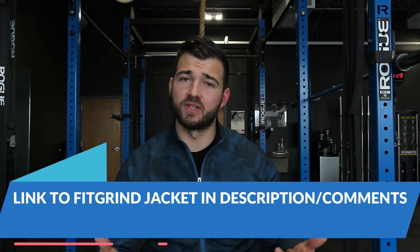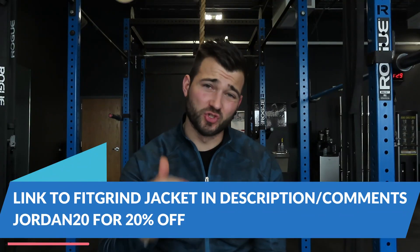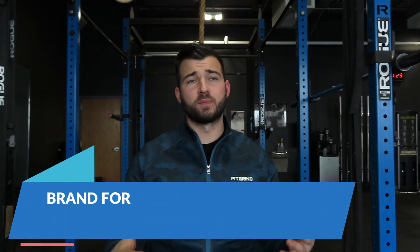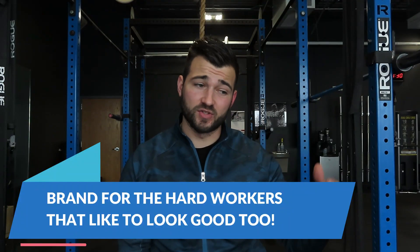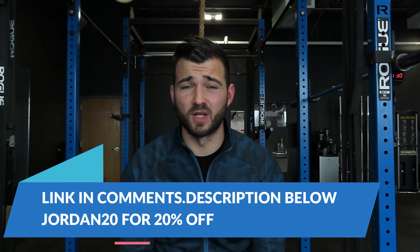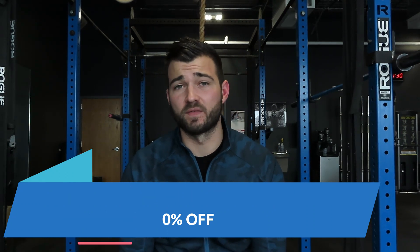I'm going to leave a link to my jacket down in the description below. You can use code JORDAN20 for 20% off your first order. Fit Grind Apparel is my fitness apparel line — it's for people that like to work hard day in, day out in the gym, grind towards their fitness goals, and also like to look good in their fitness clothes. Go check it out and use that Jordan20 code for 20% off your first order.